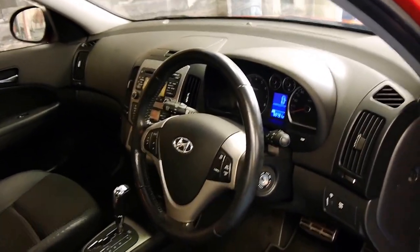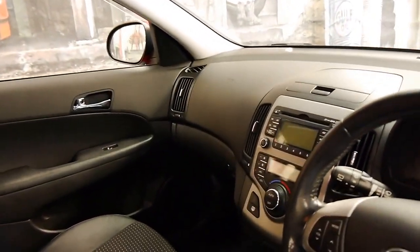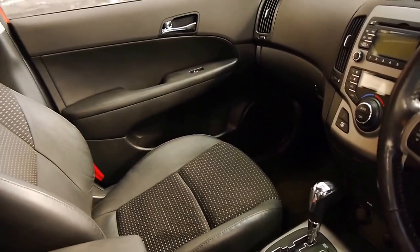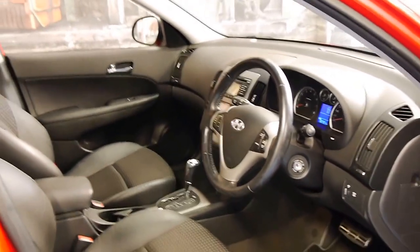It's also got cruise control, parking sensors at the rear, and climate control. It's got a four-speed automatic transmission and an electronic stability program.